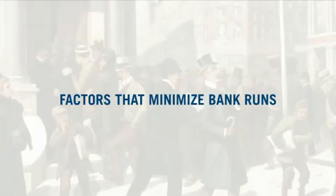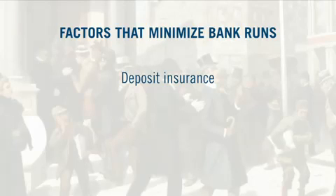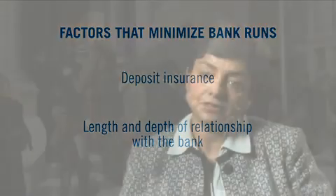Perhaps even more important are the factors that hold you back from running. We find deposit insurance matters — and that's good news. We would hope deposit insurance does stop people from running. It does, but it's only partially effective. The other factors we find important in holding depositors back are the length and depth of their relationship with the bank. The longer they've been with the bank, the less likely they are to run. And the more contact they have with the bank — if you've ever taken a loan out with the bank, either in the past or currently — you're less likely to run. There's something about the connectedness of the depositor with the bank that stops people from running, even if others in your social network are running.